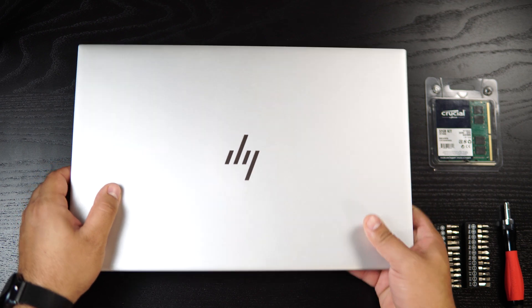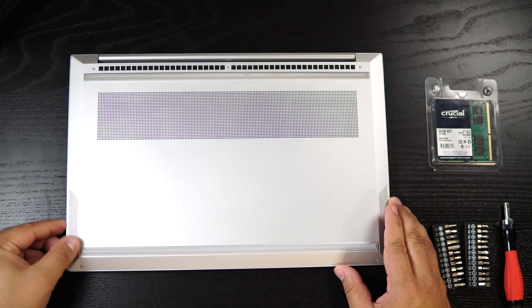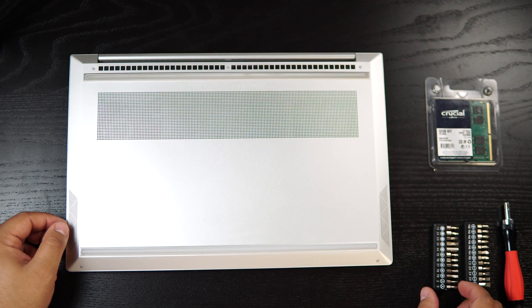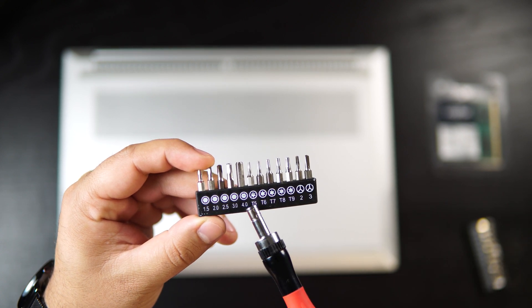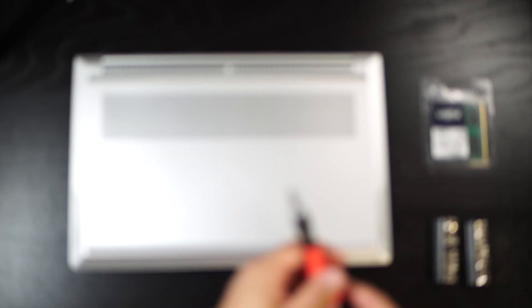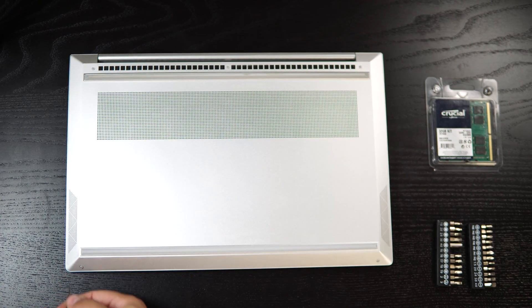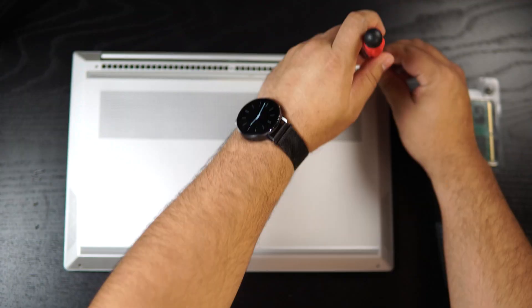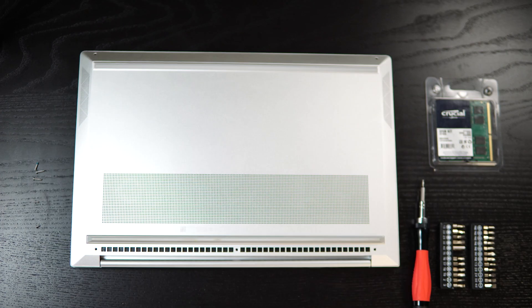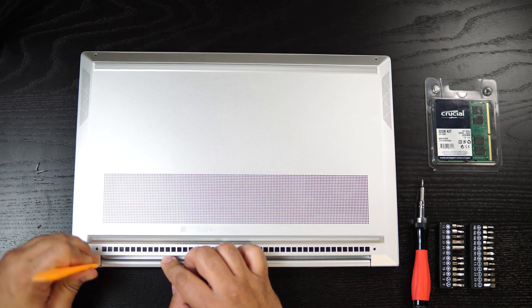To access the computer's internals, you have to flip it over so the underside is showing. In the case of this HP Envy, we need to remove the entire bottom cover to access the memory — other laptops may just require the removal of a small panel. In this case, we require a Torx head screwdriver. The bottom cover is secured with five screws, which we'll unscrew now. Make sure to keep track of which screws went in each position, as often some will be longer than others. Once the screws are removed, I'll use a plastic trim tool to pop the bottom cover off from the main body — it's important to use a plastic tool so you don't damage the aluminium frame.